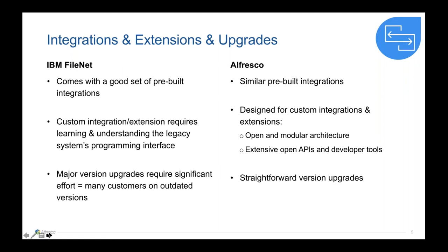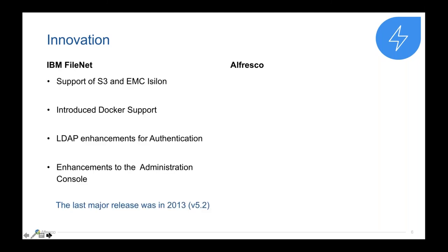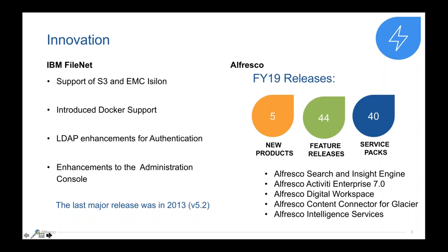The next category is innovation. Looking at IBM FileNet's innovations from the last two to three years: they added support for S3, support for Docker, and some improvements around authentication and the admin console. The last major release was in 2013 when version 5.2 was released — that is not a lot. By contrast, in just the last 12 months — our financial year 2019 — Alfresco released five new products with 44 feature releases and 40 service packs. That's what innovation looks like. Thinking about the future, who do you think will better support you as a customer moving forward and staying competitive? The answer is pretty obvious.